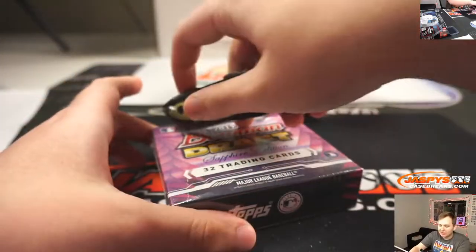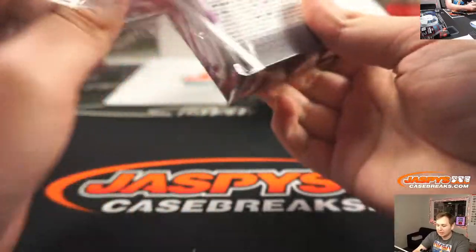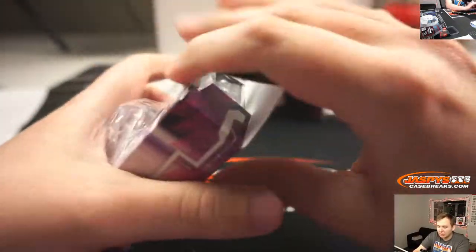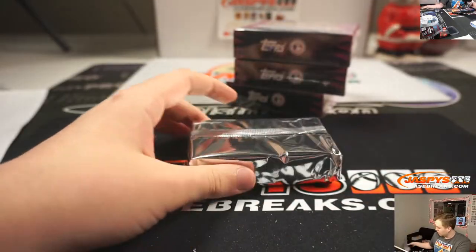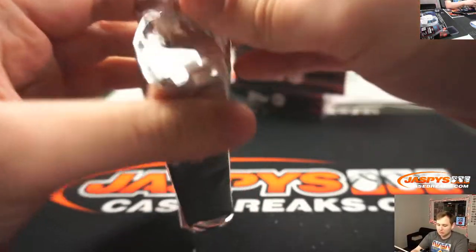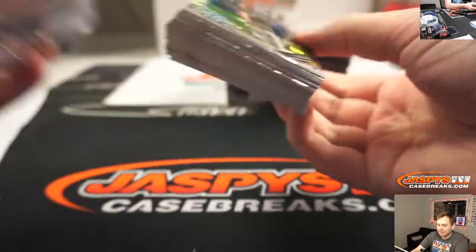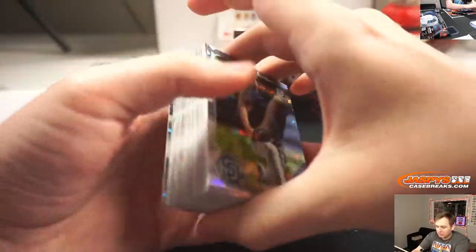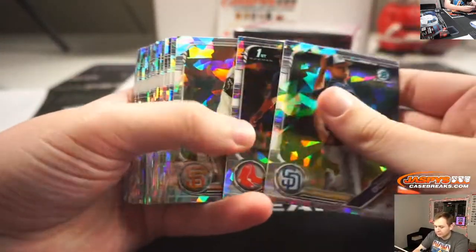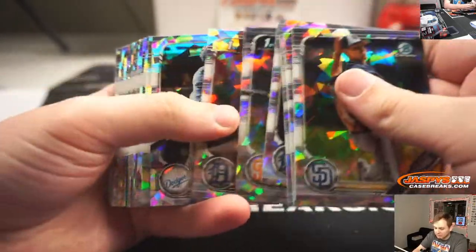A lot of people, if they know it's going to be like a 9 autograph — if it's kind of streaky — they'll do PSA instead of Beckett, so they don't get dinged on the auto grade. If it's a pretty nice auto, I would probably do Beckett. If it's anything else, PSA maybe. That's just my personal preference, though. Like these Sapphire cards, I'd probably do PSA.